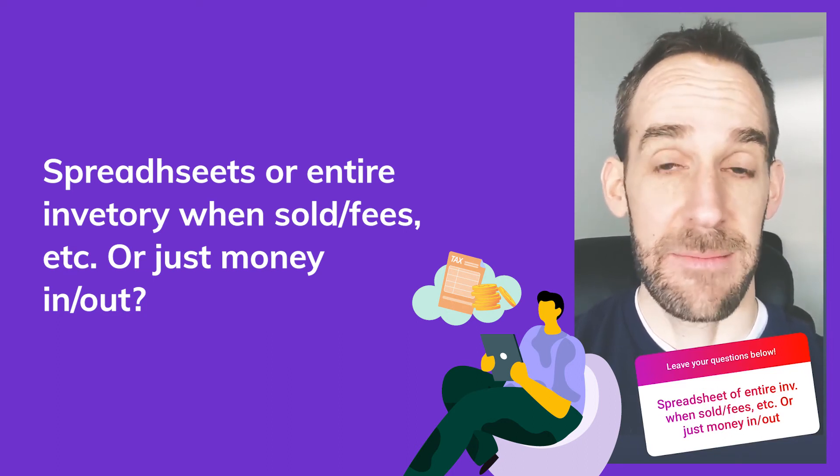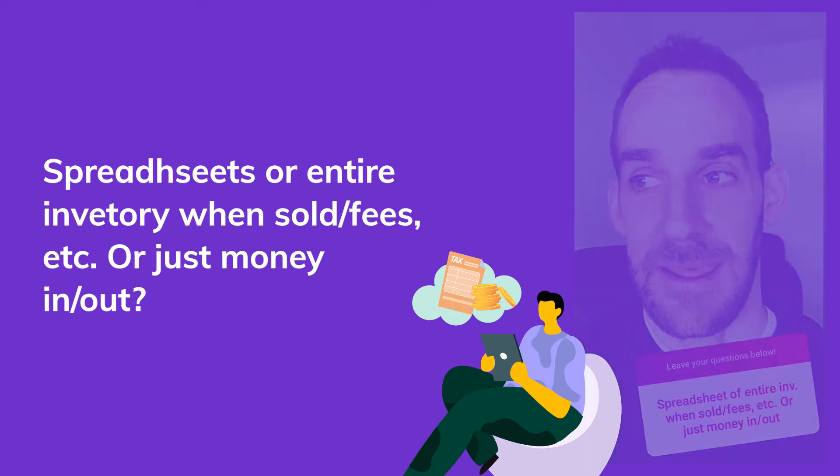The IRS actually just released guidance in January that pretty much closes the door on using the cash method for inventory for most people. I still have to dive into it fully and will be talking about that in the coming months.